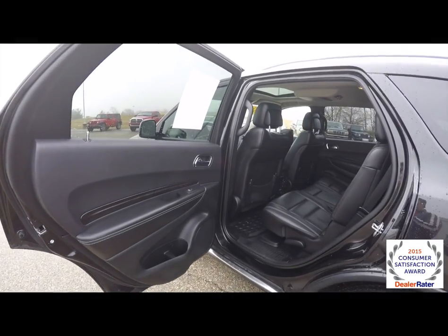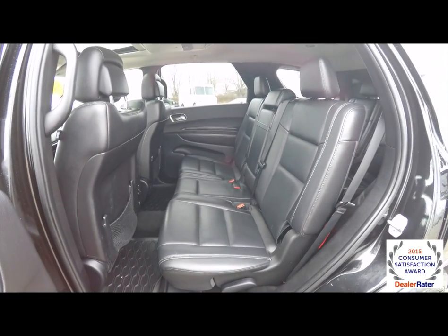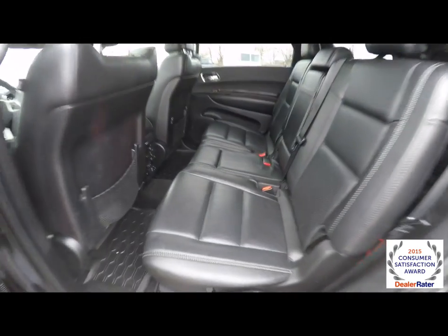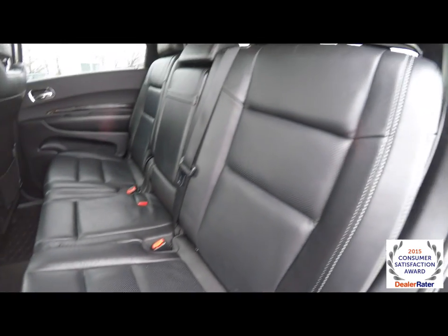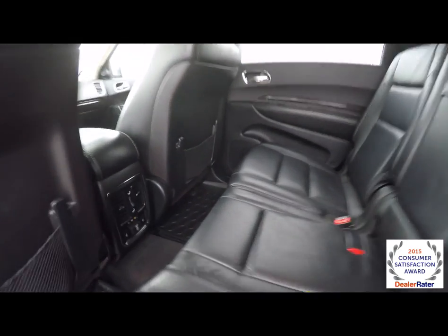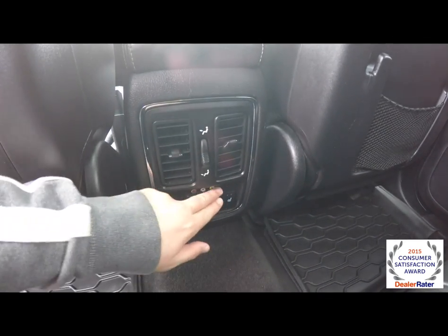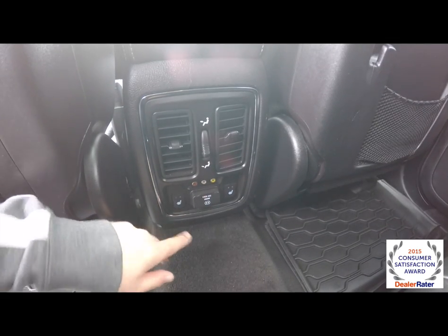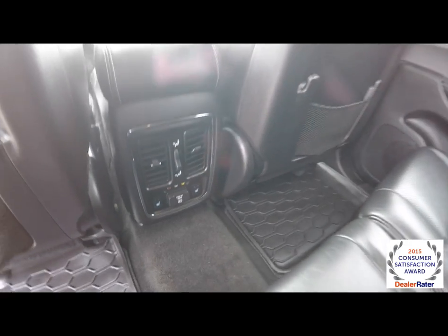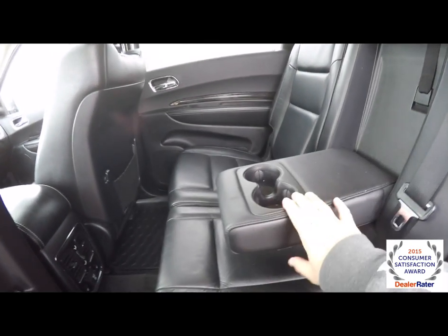Nice wide opening rear doors. The middle row seat seats three across with a 60-40 split folding seat design and reclining seat backs. The perforated leather continues. Rear seat passengers have their own positional air vents with panel distribution, AV inputs, heated seat controls, 115-volt AC outlet, and a fold-down center armrest with integrated cup holders.